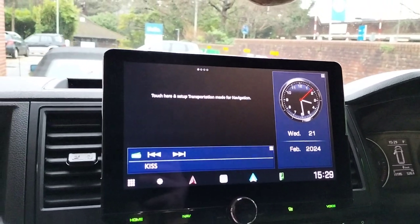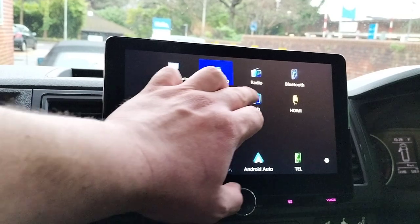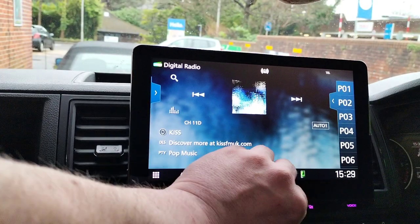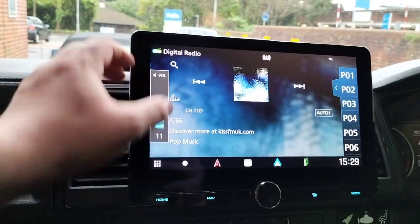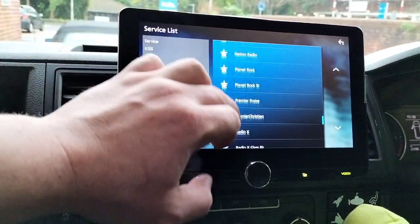Android, iPhone, ready to go. Digital radio. Everything's all on there.